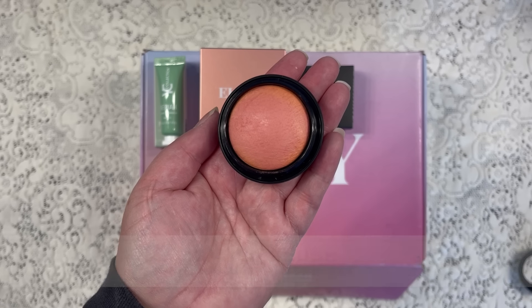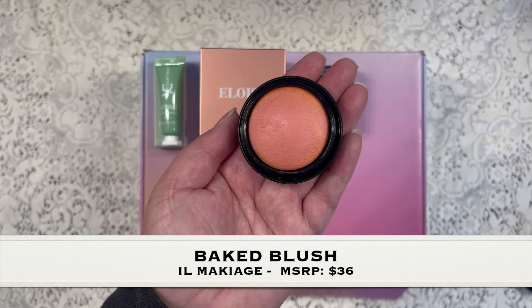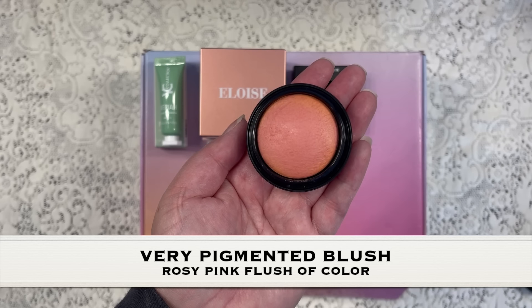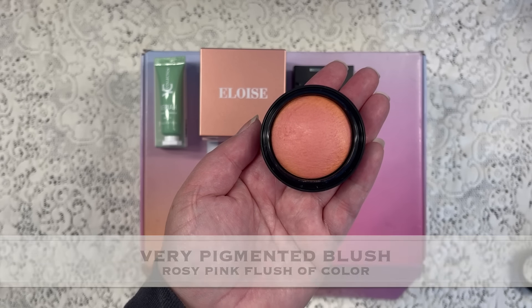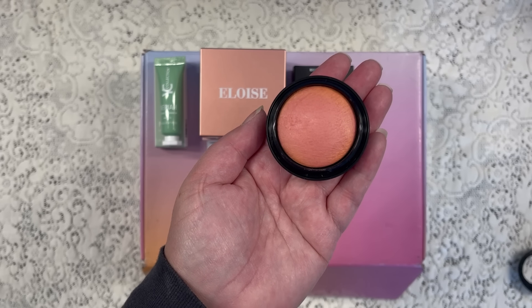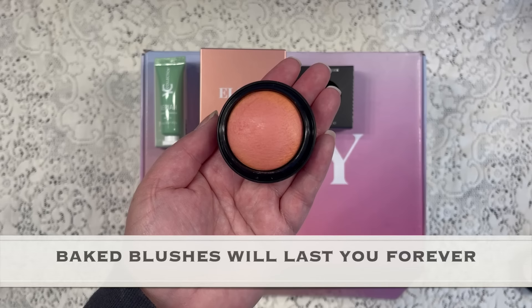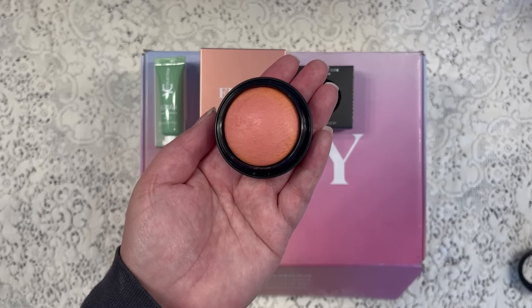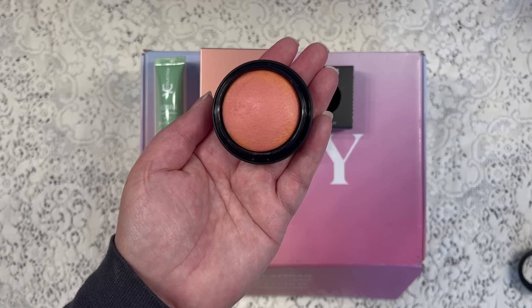The third item is a baked blush and this has a manufactured price of $36. This is a very pigmented blush and it will give you a rosy pink color. One thing I really like about baked blushes is that if you buy one, it will last you for a very, very long time. So this is a very pretty color.